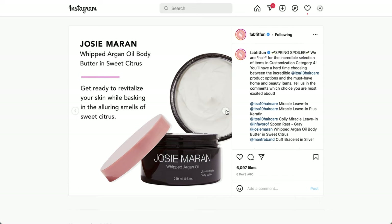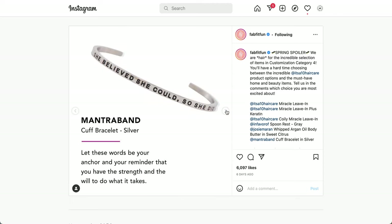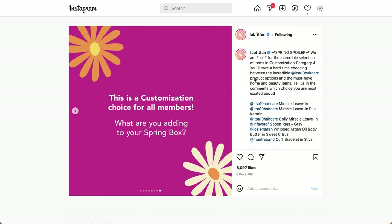The next item is from Josie Maran — the Whipped Argan Oil Body Butter in Sweet Citrus. It's designed to revitalize your skin while basking in the alluring smells of sweet citrus. And there is another new item: the Mantra Band Cuff Bracelet in silver. The bracelet's message reads, 'Let these words be your anchor and reminder that you have the strength and the will to do what it takes.'